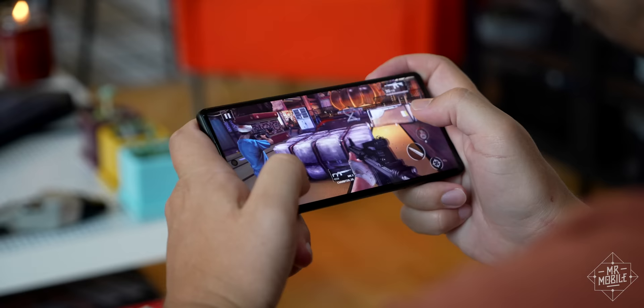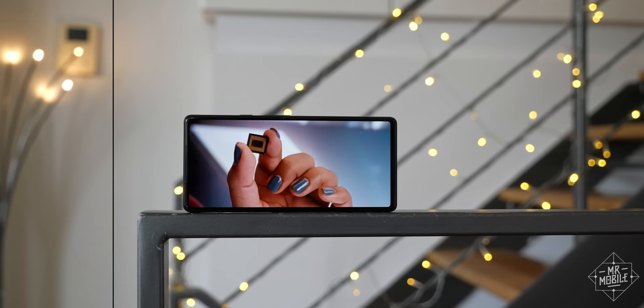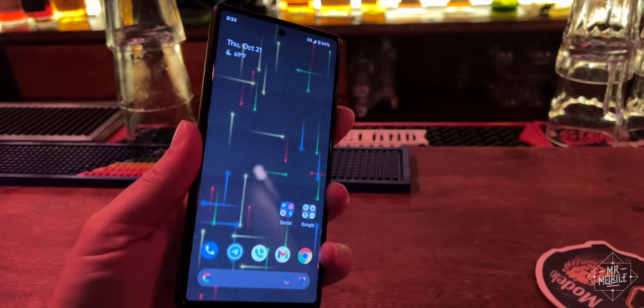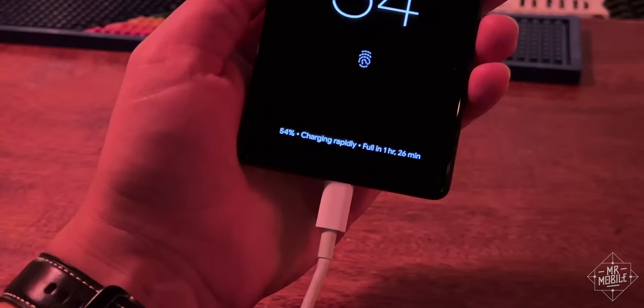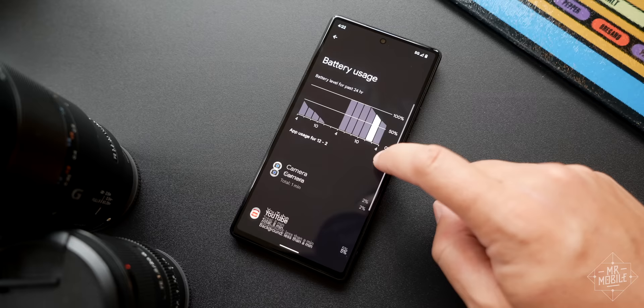Even issues I expected to run into due to the new Google Tensor chipset never materialized. Modern Combat 5 plays like a dream without a hiccup. In fact, the phone is so performant I even had to recheck the spec sheet to make sure it's only a 90Hz display and not 120 — it feels that smooth. The only consistent low point I can point to is battery life. It's a full-day phone, but I get closer to empty a lot sooner in the evening than I like. And on top of that, it's tough to diagnose what the main drains are because of Android 12's new power consumption report — another area where form over function was probably taken too far.